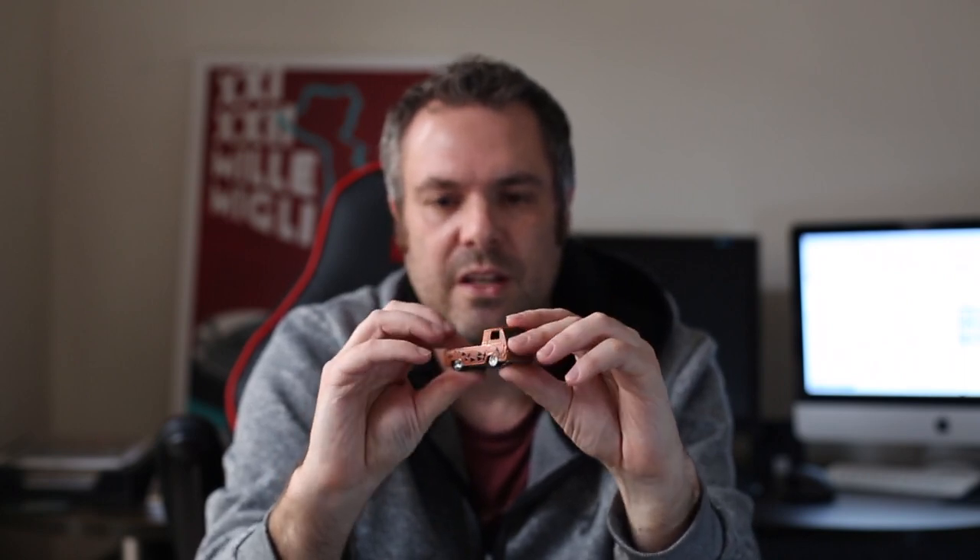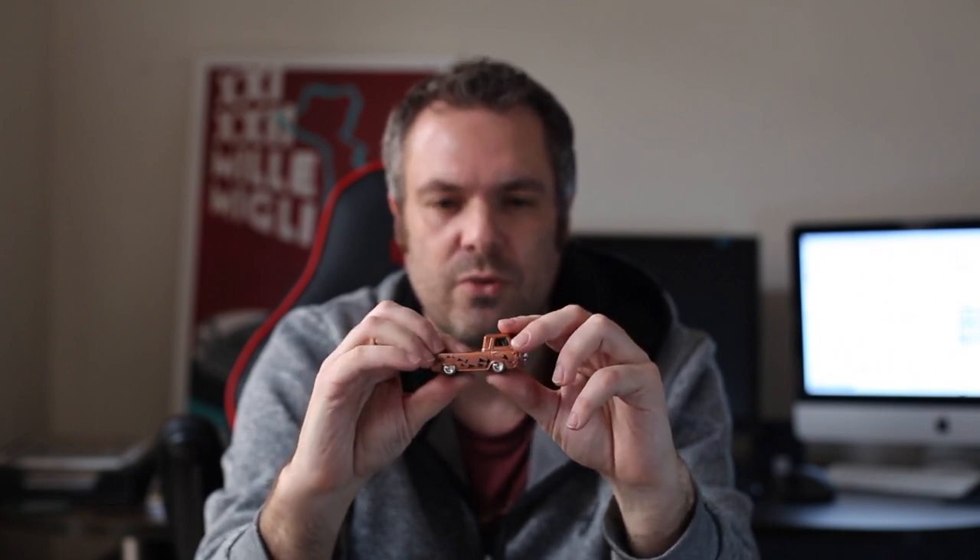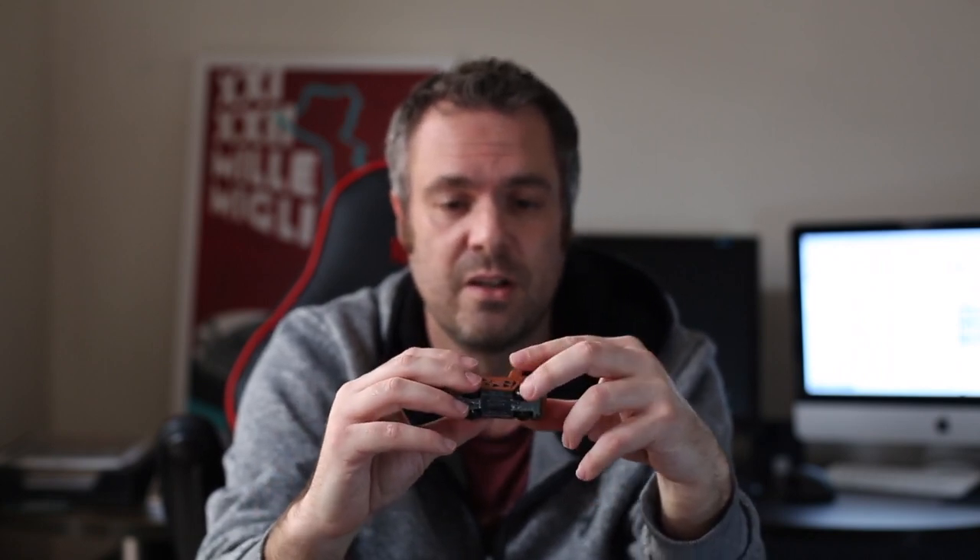Then the Ford Econoline truck. If I'm not mistaken, this was the first premium edition of this casting. There was one shortly afterwards in the Star Wars Pop Culture series, and that one actually turned out, I think, a little better than this one. They could have maybe done something a little more exciting with the deco on this one.